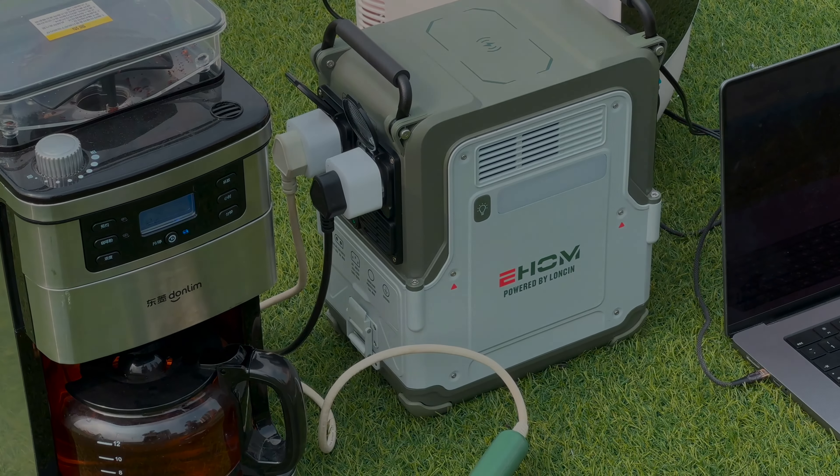It supports quiet technology — the noise when working is lower than similar products, and the fan speed adjusts according to load. Measured at 1 meter at 50% load, the noise is 32 decibels. When fully loaded at 1 meter, the noise is 38 decibels. When working at full load (600 W output), the noise meter shows 50.8 decibels at a distance of about 0.25 meters.